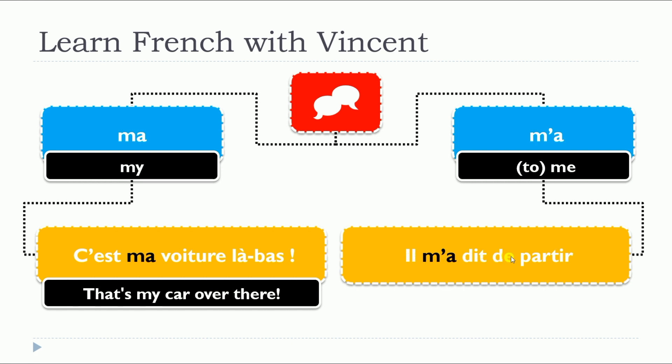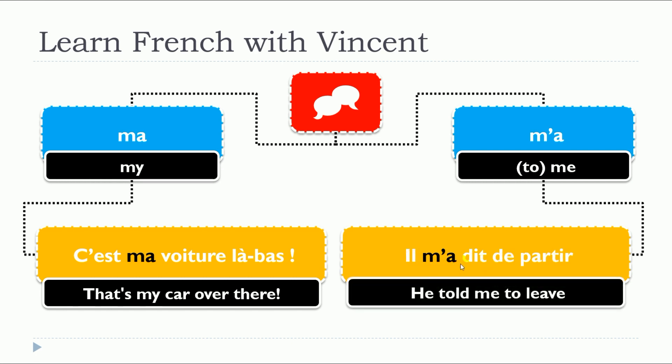ILS M'A DIT DE PARTIR. So in that situation, this is the possessive MA, and in that situation, as you can see, this is the verb DIRE in the passé composé form — A DIT — but because the ME here must be removed and you put the apostrophe, you get M'A. Phonetically it's exactly the same sound: MA and M'A. So remember to pronounce them the same way but to write them differently.